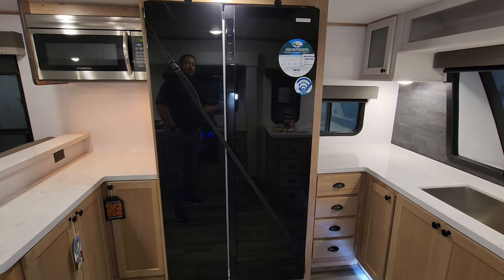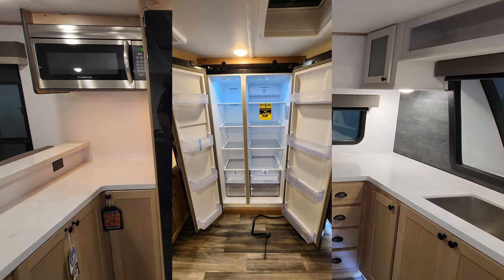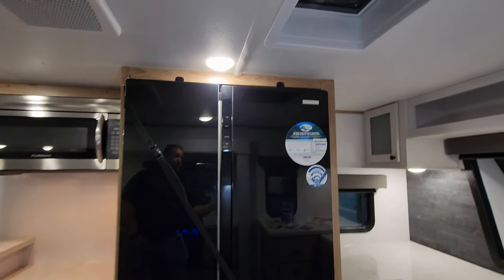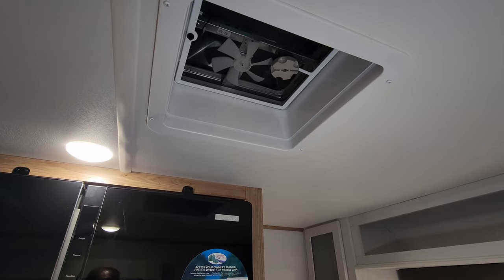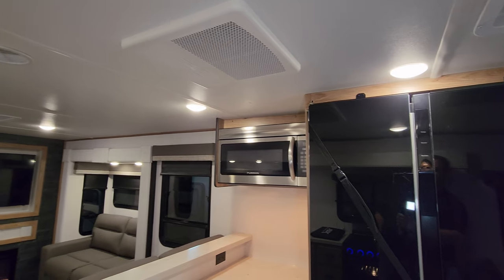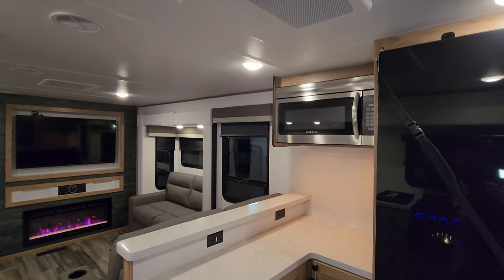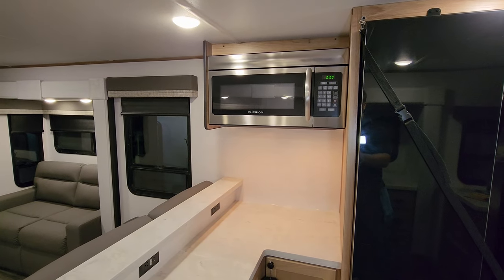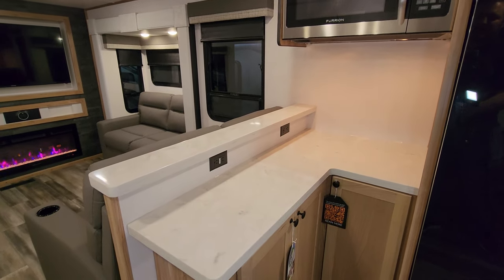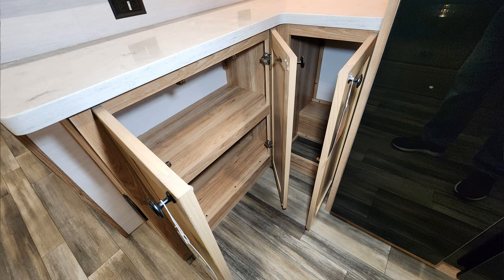You have the large Furrion 12-volt refrigerator here. Just above is a vent fan. Over here is one of your ACs — this particular unit was ordered with three ACs. There's a big Furrion microwave and quite a bit more counter space, plus more storage space down below.